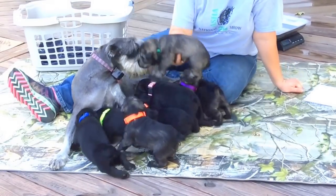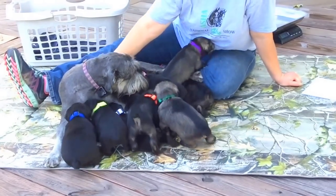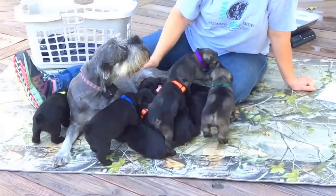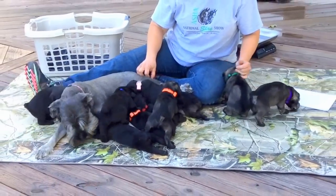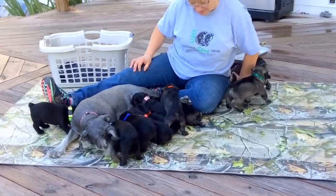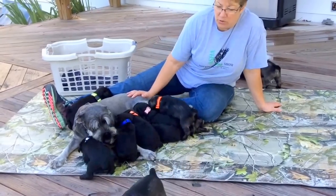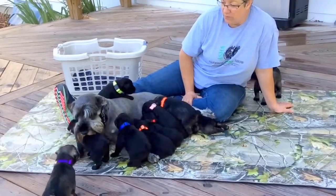They're eating puppy food and drinking water, and driving Amy crazy with changing papers all the time and giving them baths, but they're doing super good — no issues at all. With three kids here they're going to be socialized like crazy. Give us a call if you have any questions. We hope you enjoy their new pictures we put on today, and we'll get you a new video next week.